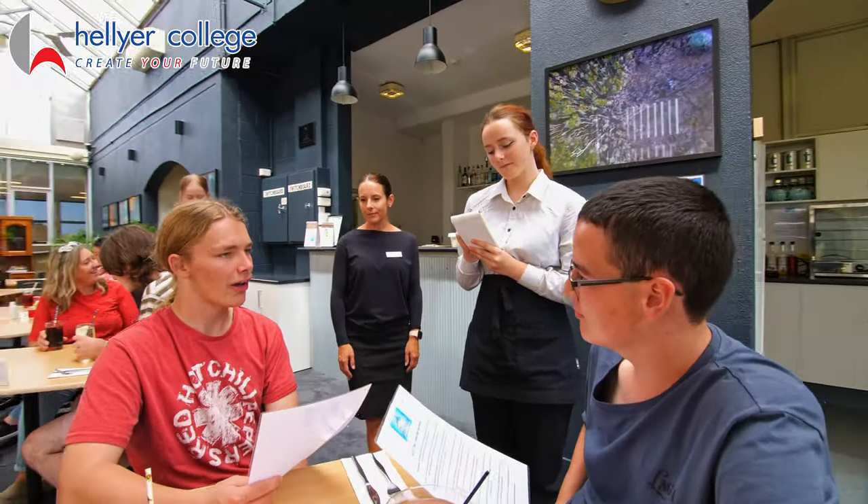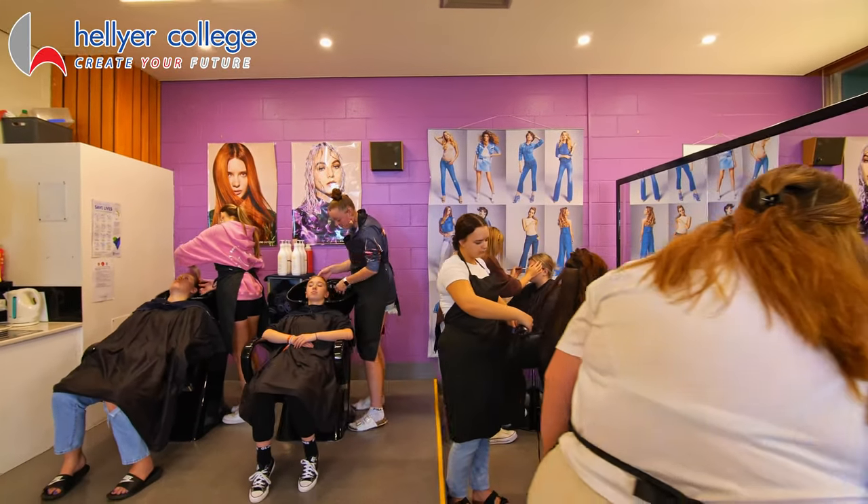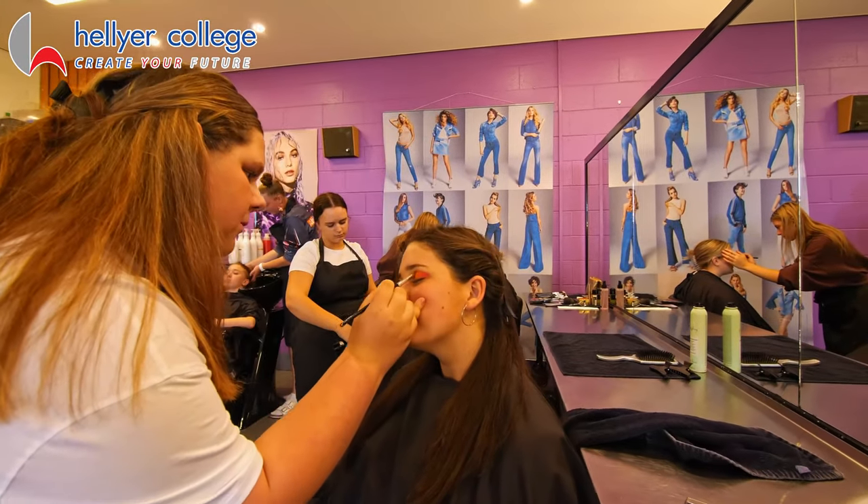Students interested in hairdressing, beauty and makeup use our salon to learn new skills and practice techniques for their future employment in this industry.